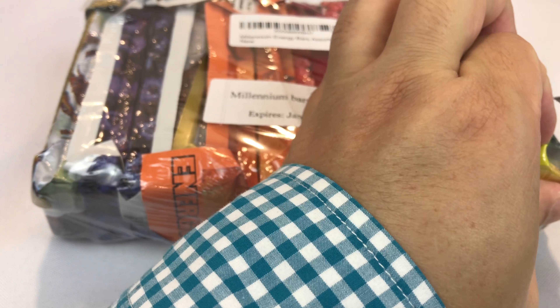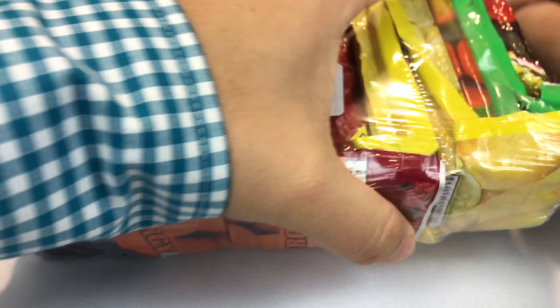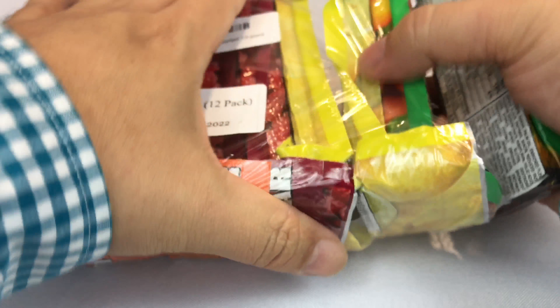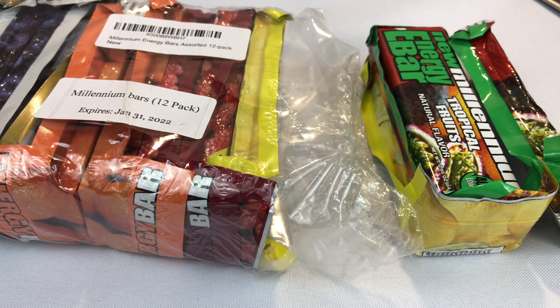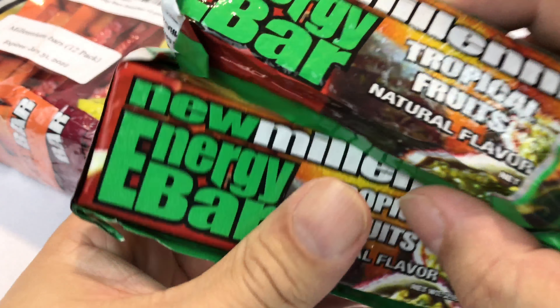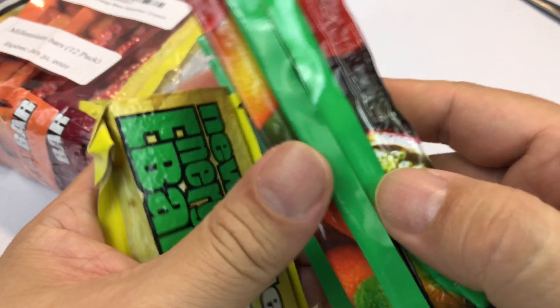I'm putting together my EDC pouches and I wanted to put a little something in there. I was thinking about Daytrex or survival tabs or something like that. But the reality is I will probably be using them one day and just be hungry, be on the trail and be like, I'd love a granola bar. It's not about survival. It's just about having a little something, and if it does turn into a little survival evening, I'd rather have one of these than a granola bar anyway.